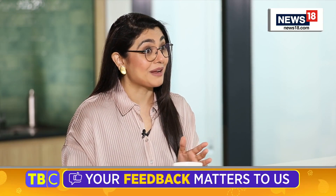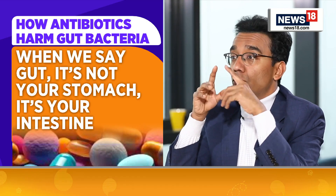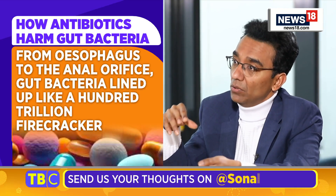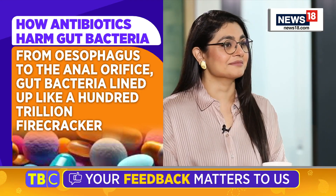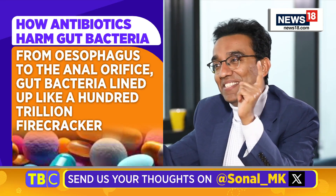Doctors love it, and if you do it judiciously, it does do wonders to your body. When we say gut, it is not your stomach — that's number one — it's your intestine. From the esophagus, the food pipe, all the way up to the anal orifice, we have all these bacteria lined up like a hundred trillion firecrackers. A hundred trillion — that's one followed by 14 zeros.